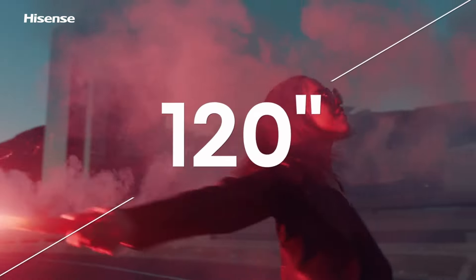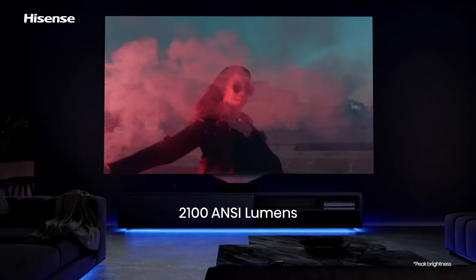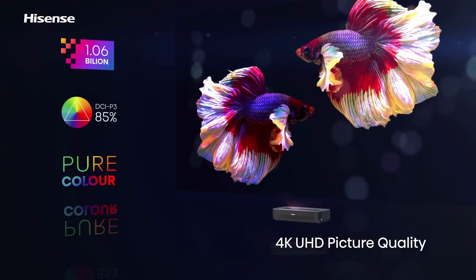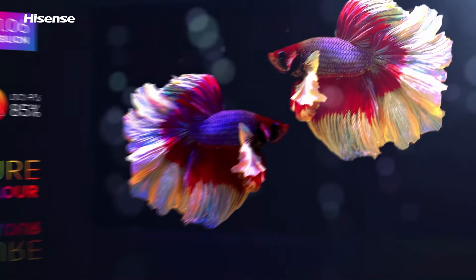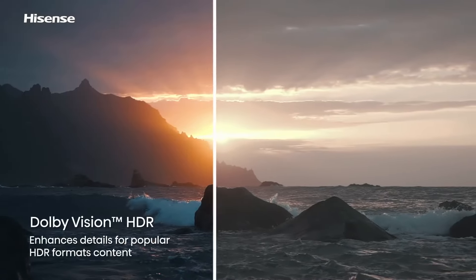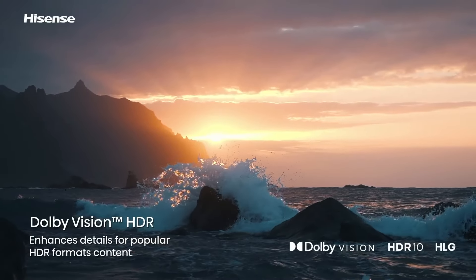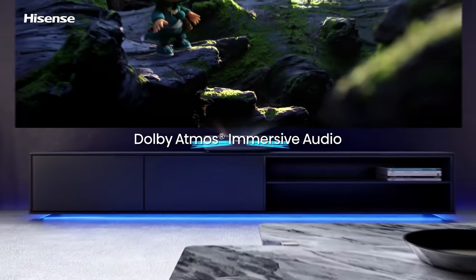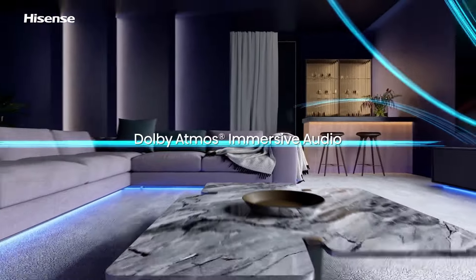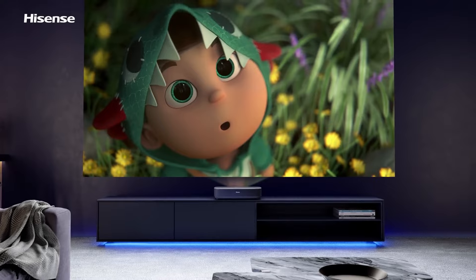The 4K UHD resolution ensures incredibly sharp and detailed images, bringing your favorite movies, sports, and games to life with stunning clarity. Coupled with HDR10 and HLG support, the PL1 delivers vibrant colors and deep contrasts, making every scene look more realistic and immersive. Another unique feature is the built-in Android TV, which allows you to access a wide range of streaming services directly from the projector without the need for additional devices.